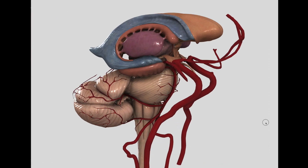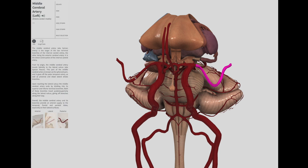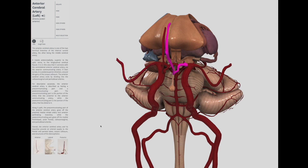Branches of the middle cerebral artery provide most of the arterial blood supply for the primary motor cortex. However, the medial aspect — the leg area — is supplied by branches of the anterior cerebral artery.